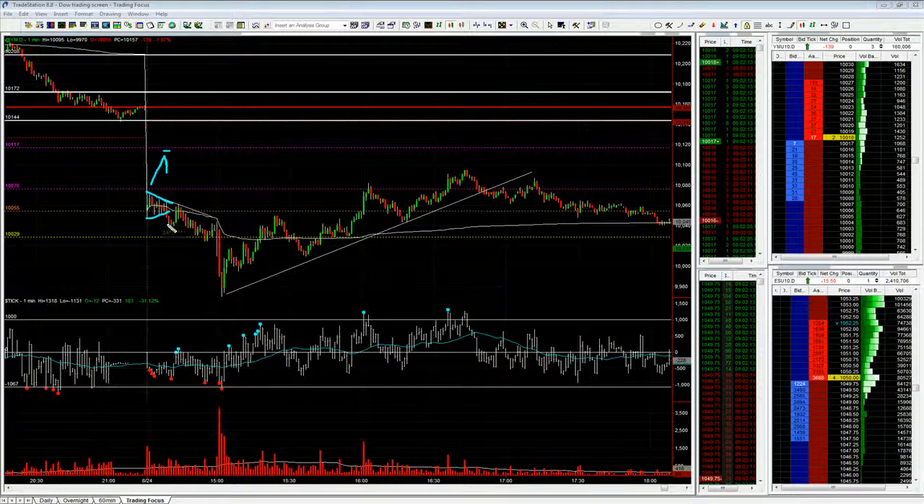So that's exactly what we did. We took the short there, took a scale out there, took two scales out there, pushed back up, closed at break even on the last batch. Lovely scalp, nice start to the day, and now we wait.